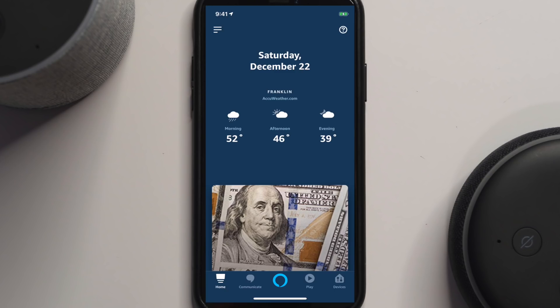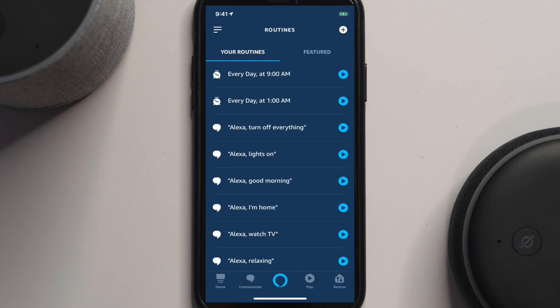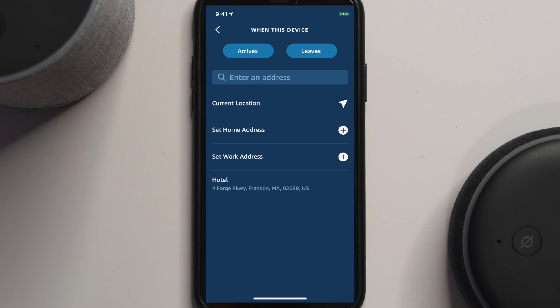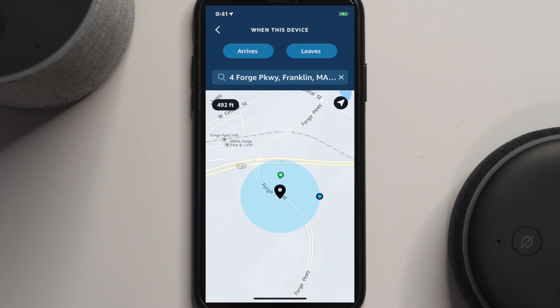Now let's look at setting up a location-based routine. You'll need to use your mobile device. Go into the app, click the three lines on top, select Routines, and write a new routine by hitting the plus button. Under 'When This Happens,' hit plus, then pick Arrive or Leave. I'm going to select the hotel address and set it to trigger when I arrive, then hit save.